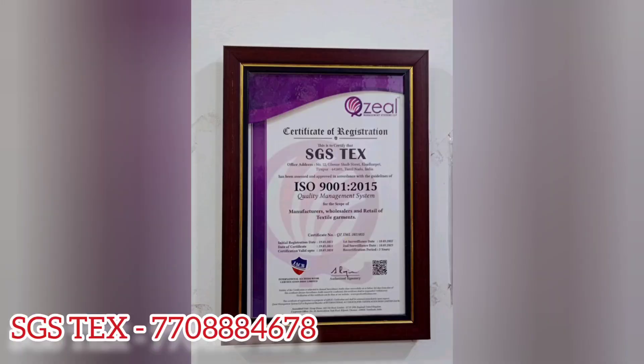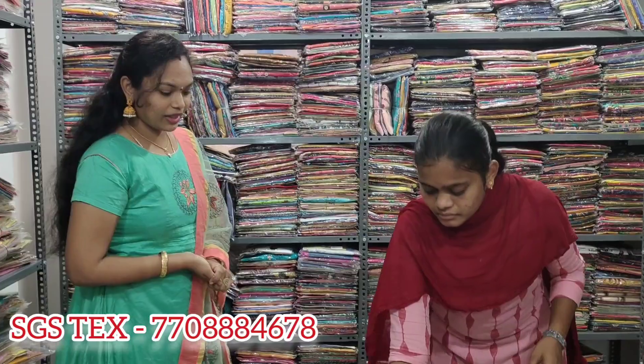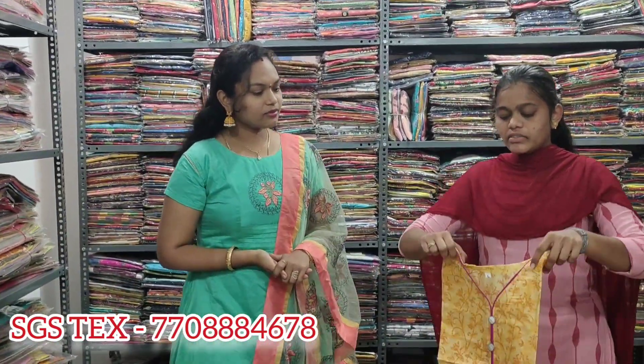In this shop, it is an ISO certified company. First, we have SGS — top collections. You can see the kurthies. Starting price is 65 rupees. We will see the kurthies.